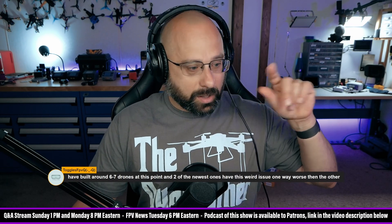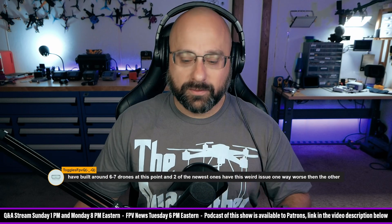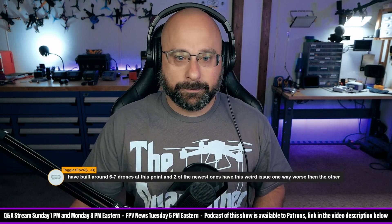Sorry, that USB noise was my computer, not yours - sorry to everybody watching the stream, I know computer noises are annoying.